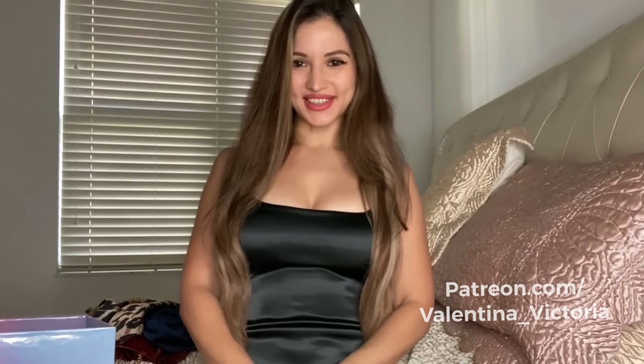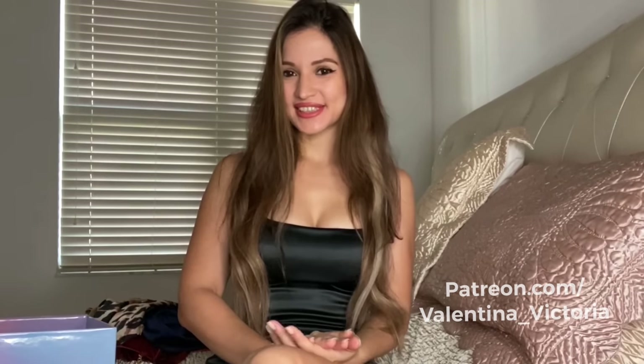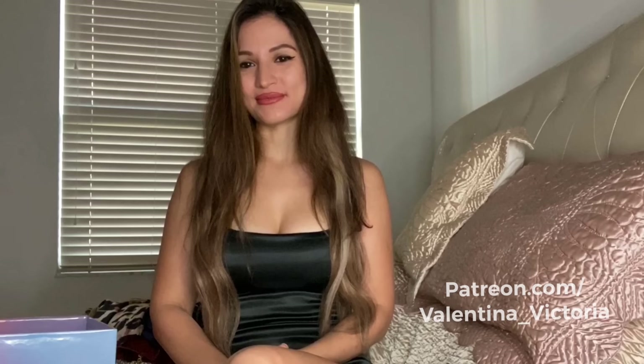I hope you enjoyed this video, guys. If you did, don't forget to give it a like. Subscribe if you haven't already. And also check out my exclusive content on my Patreon and my OnlyFans in the description box down below. I'll see you in future videos. Bye-bye.